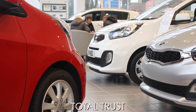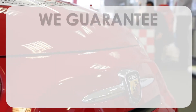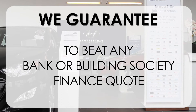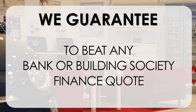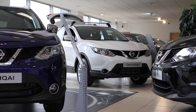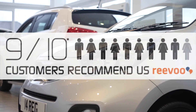Our three pillars are Total Trust, Transparency, and Value for Money. This, alongside our guarantee to beat any bank or building society finance quote, means you can purchase with confidence. Complemented by our high levels of customer service, 9 out of 10 of our customers recommend us on Revu.